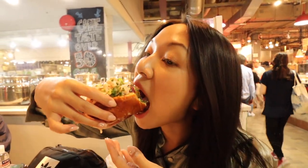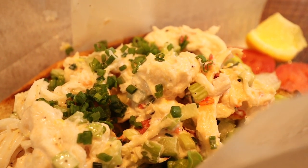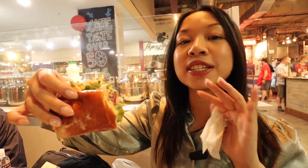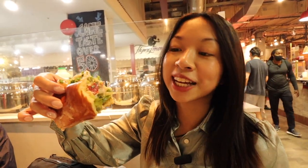I think they put some cucumbers or pickles in there — actually I think it's celery. The bun itself is nice and soft. I honestly think it's a lot better than what I was expecting, so I would definitely get this again if you're at Reading Terminal and you don't want a cheesesteak. It tastes like a lobster salad. I think for a summer day, this is a good sandwich.